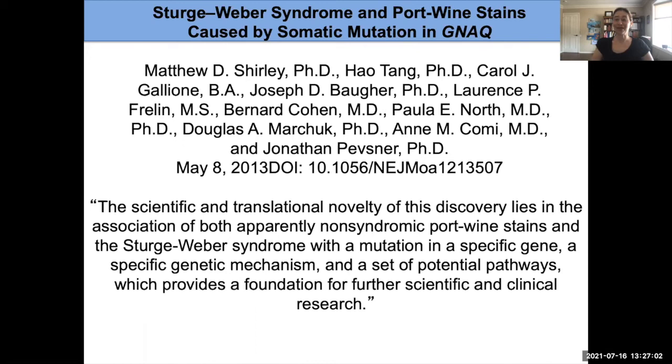I want to talk about some of the research that's been done recently and some of the great progress being made. We have good treatments, but we want to make them even better. A fantastic study was done in association with Sturge-Weber syndrome showing that a mutation in the GNAQ gene is what causes the majority of port wine birthmarks.